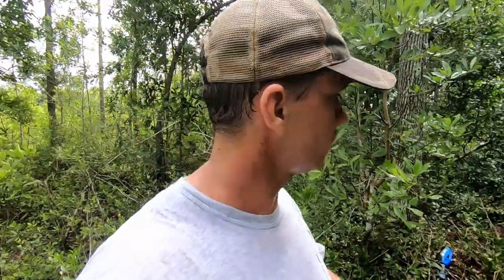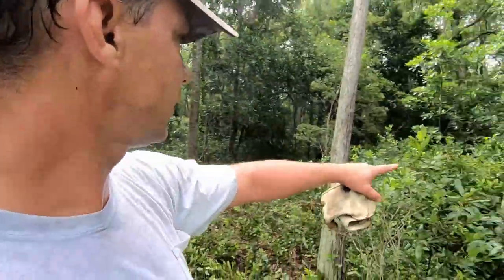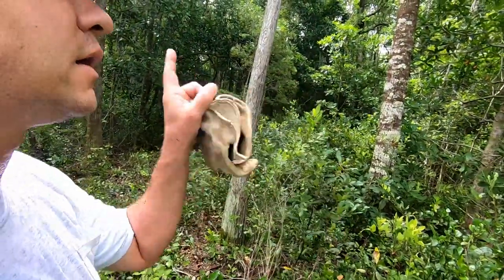We've got a good bit more to go - this corner right here to clear out - but that'll give us a nice big open area and an easy shot.